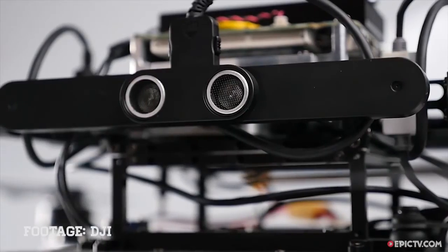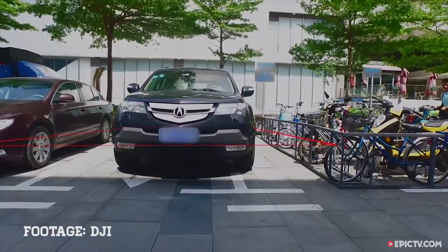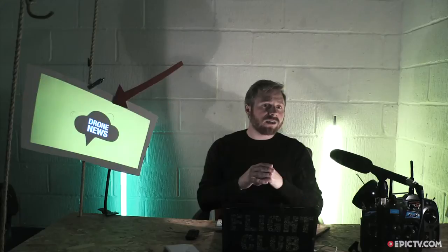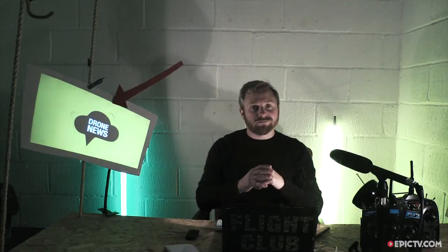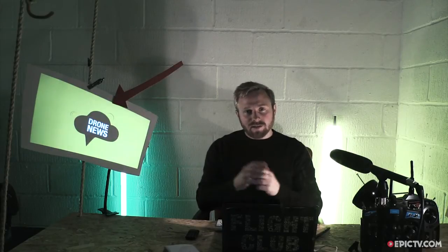The Chinese fun police have also used a beta version of the new DJI Matrice M100, along with its Guidance system, to detect illegally parked cars. They've cleverly managed to adapt the depth sensors — with some help from Intel — to catch people in Shanghai when they've just popped to the shops.